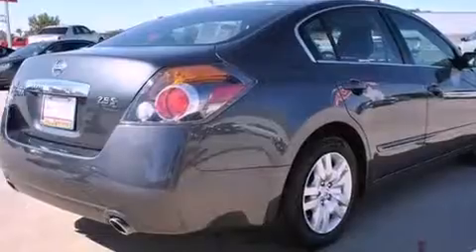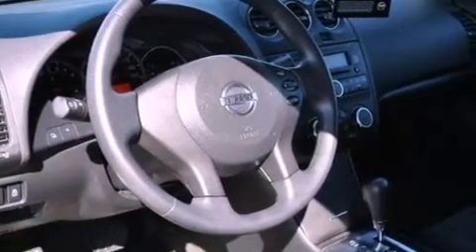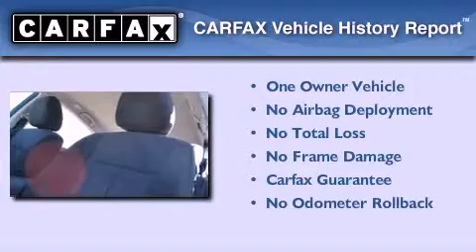With an EPA estimated rating of 32 miles per gallon on the highway, this automobile helps leave money in your pocket where you want it. This Nissan has had only one owner, and it qualifies for the Carfax buyback guarantee.